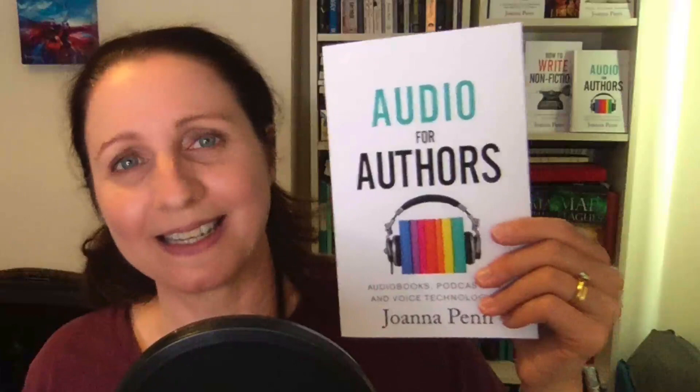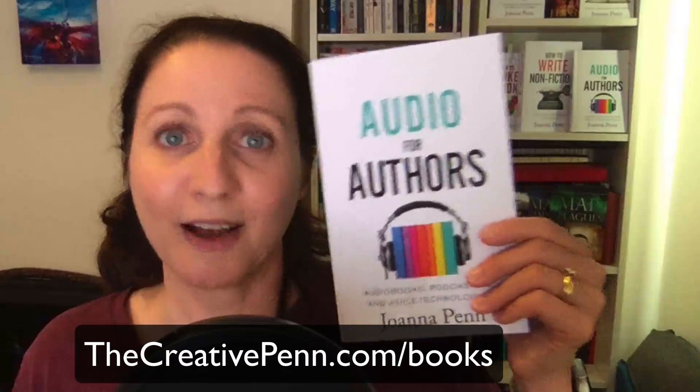I hope that's given you some ideas for how to market your audiobooks. For more information on audiobooks, podcasting, and voice technologies, check out my book Audio for Authors — available in audiobook, ebook, print, large print, and hardback editions. You can find all the links at thecreativepen.com/books. Happy writing, happy listening, and I'll see you next time.